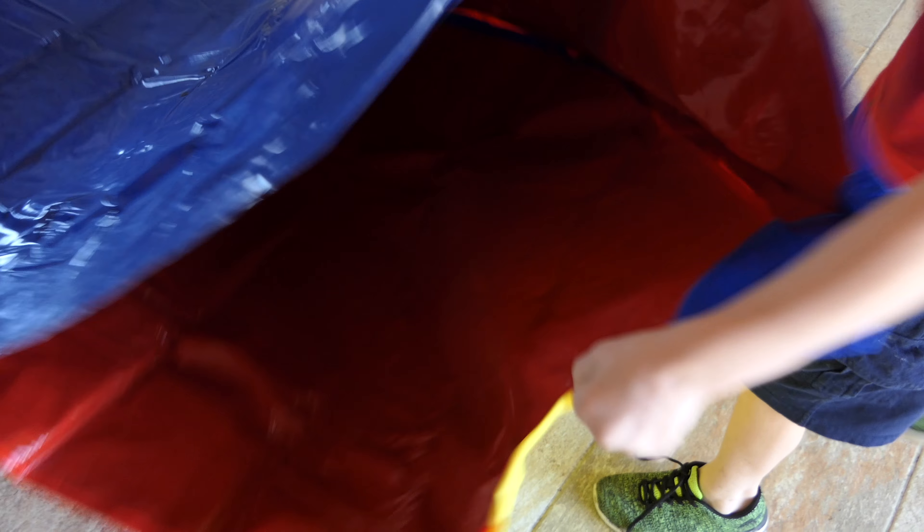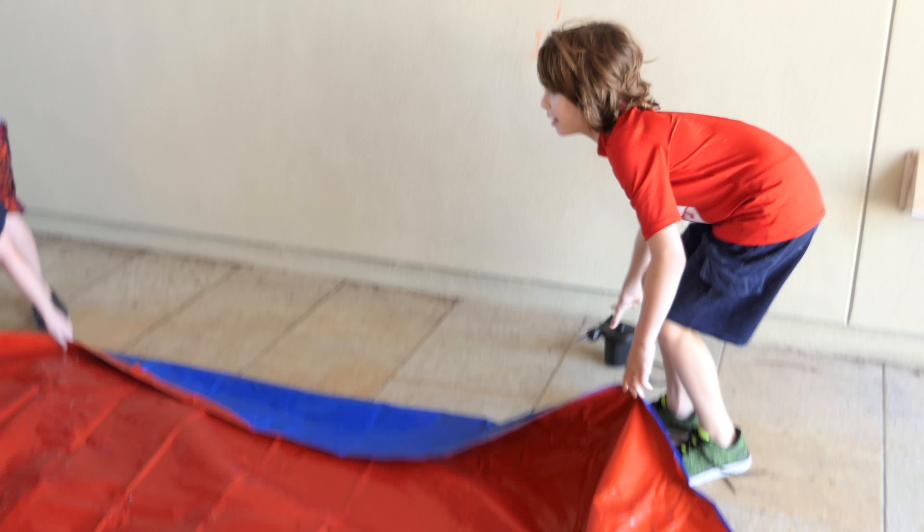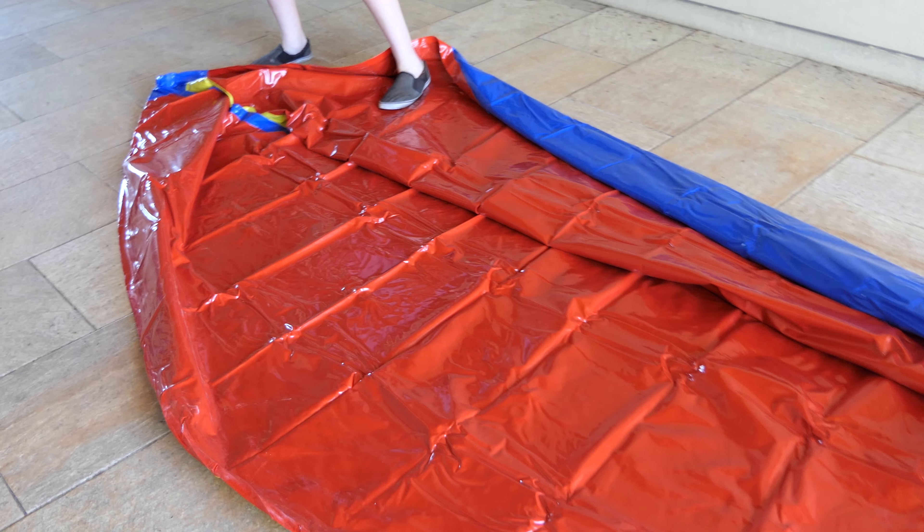I got this one from Amazon, actually — I hope it works. That one has it too? Yeah, alright, so we're going to blow it up with this pump.